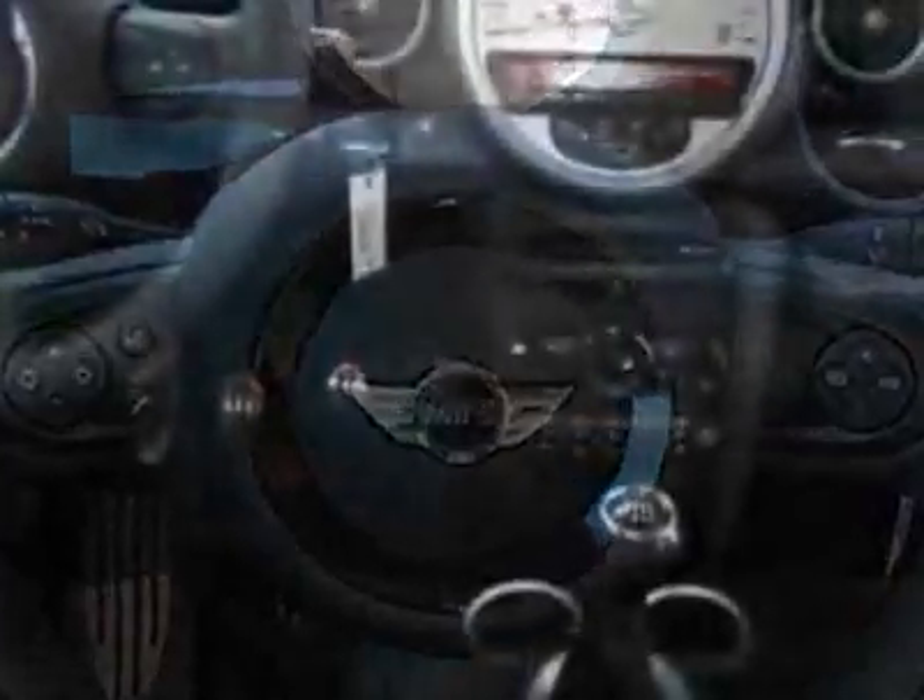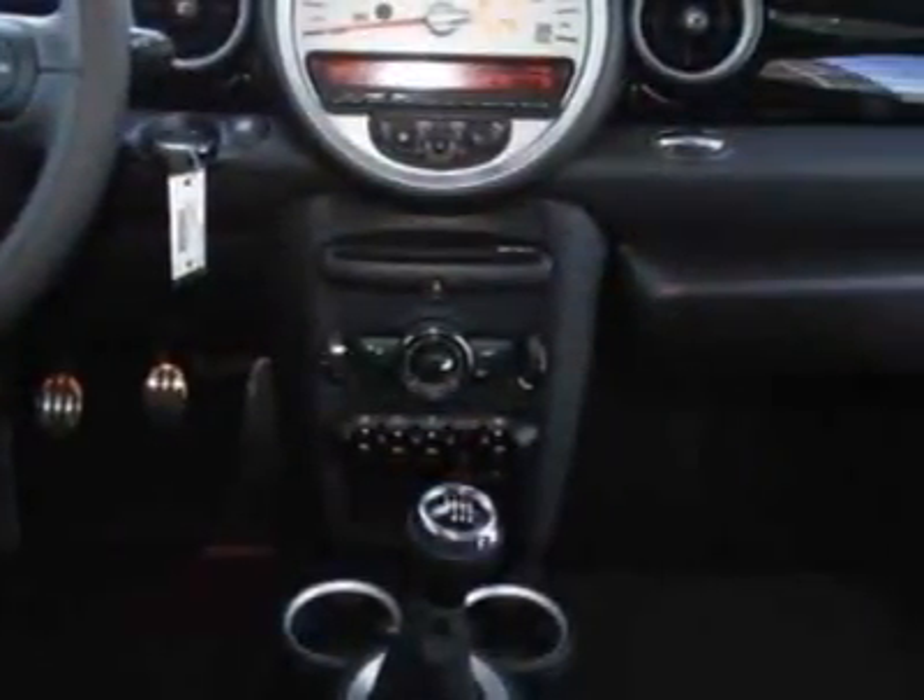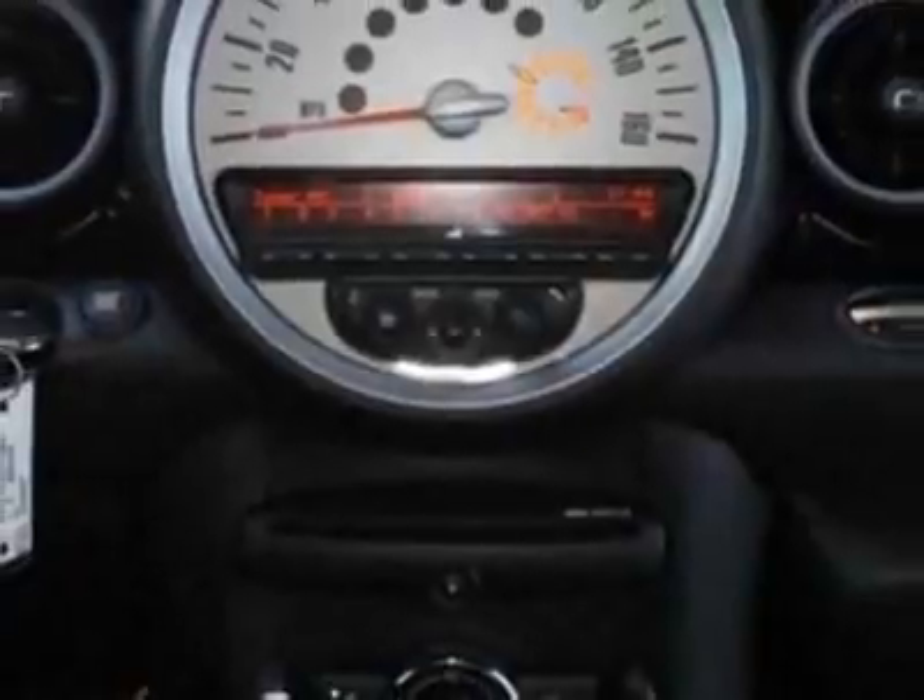Harman Kardon sound system, Bluetooth mobile phone and USB iPod adapter, spice orange metallic, and carbon black cloth and leather seat trim in the sport package.